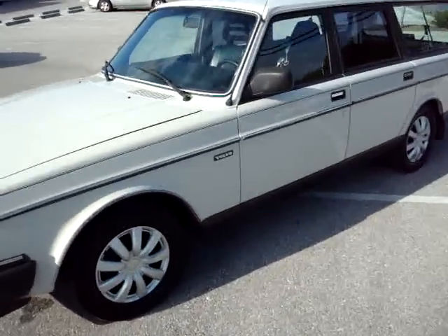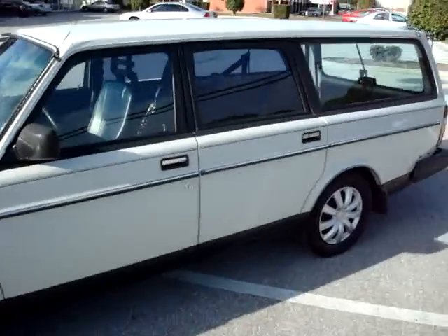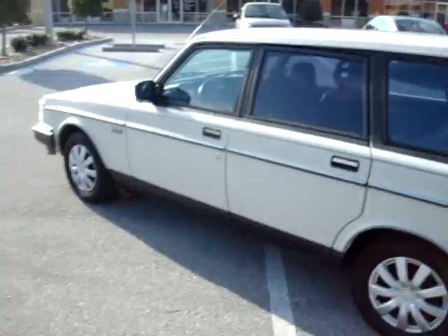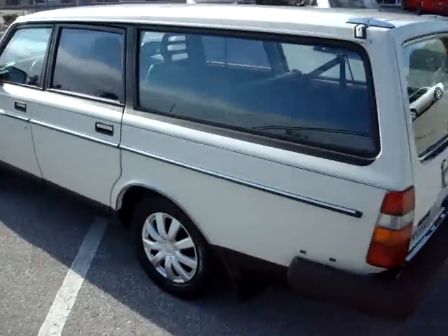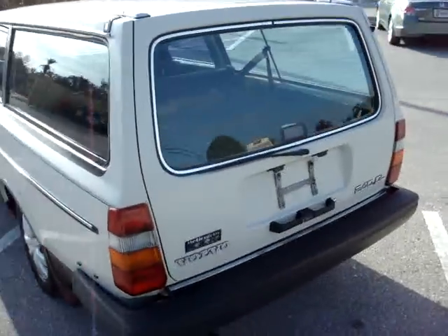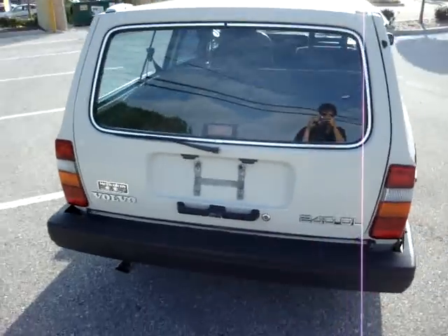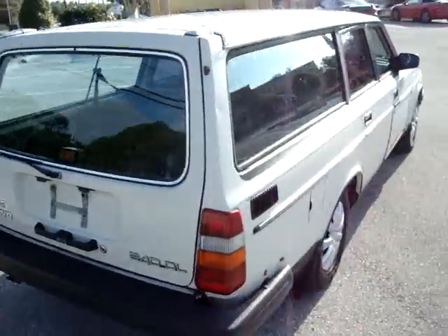Up for sale today is a 1987 Volvo 240 DL Wagon. The vehicle's in very good shape for the year. This came as a vehicle trade-in on one of our cars off the lot just recently.